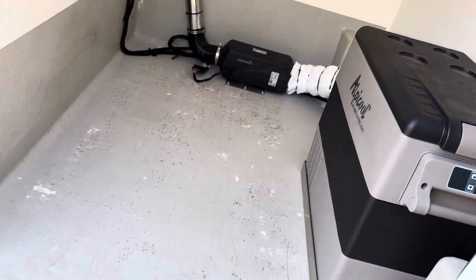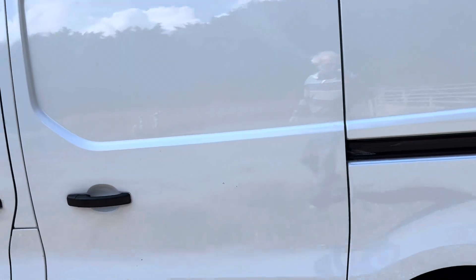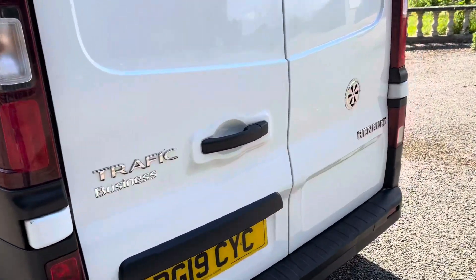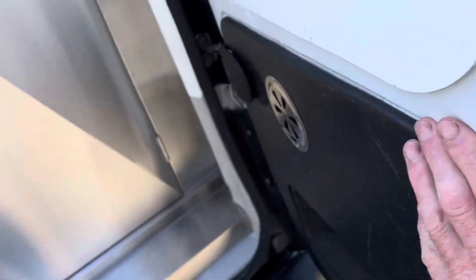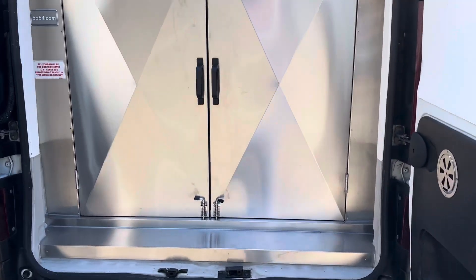That's just for ice creams for the people as well — just giving them a little bit of extra. And then in the back we've built a complete oven system, a warming cabinet system. I'll just show you.